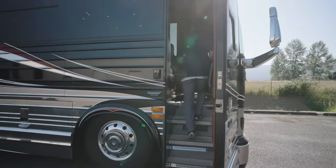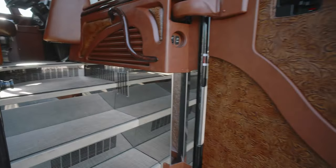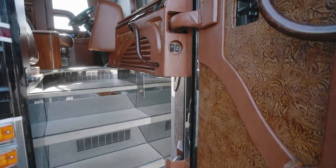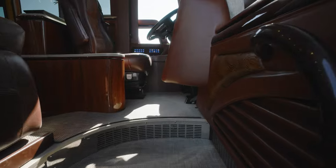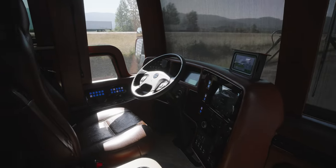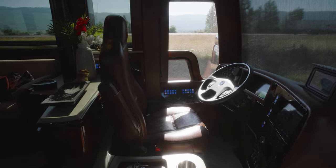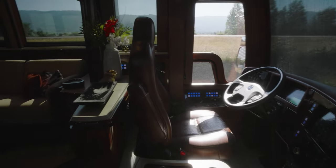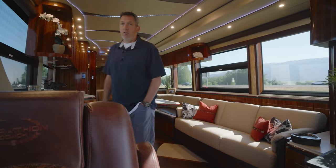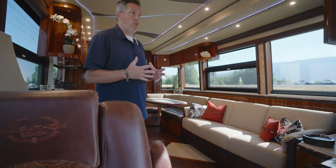The first thing you're going to notice when you walk in is that teal leather door - take a look at that entryway. This coach only has 29,000 miles, you guys. Only 29,000 miles on this 2021. There are so many things I like about this coach in here - it has kind of that beachy feel to it.